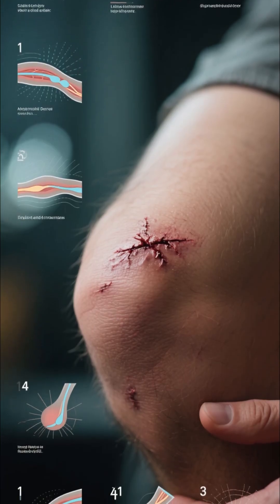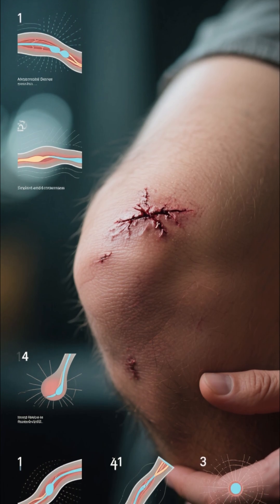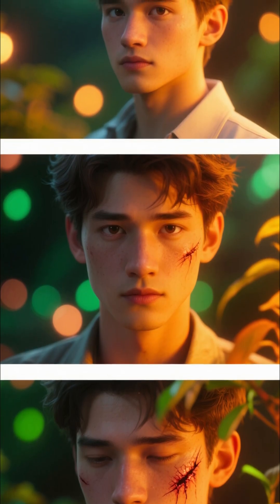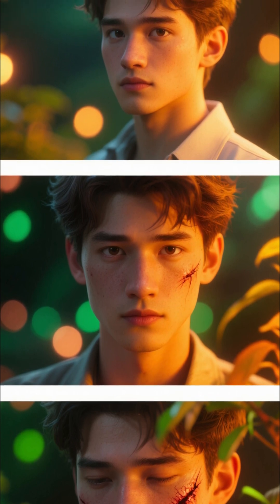Finally, stage four: remodeling. The new skin gets stronger and matures. That scar you see? It's a badge of honor from the incredible healing process, and it will fade over time. Your skin is now almost as good as new.